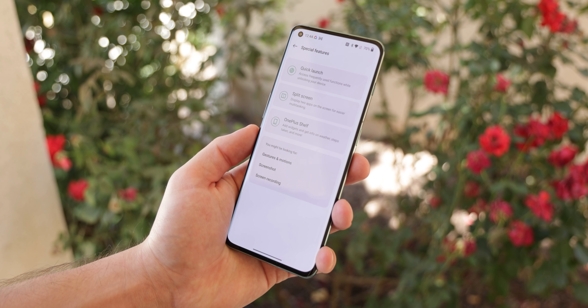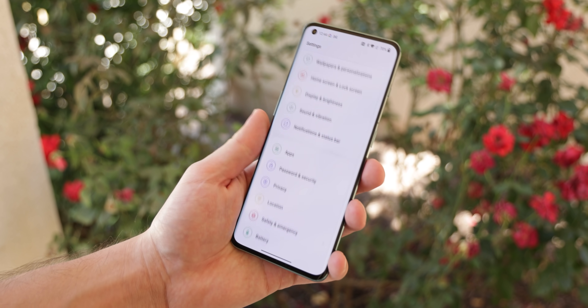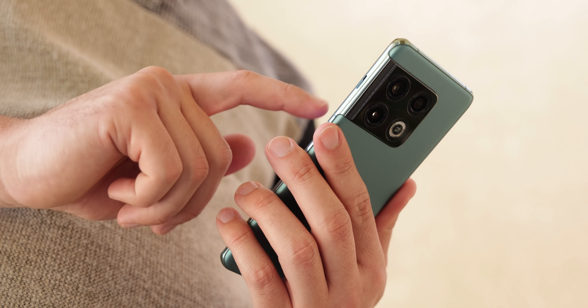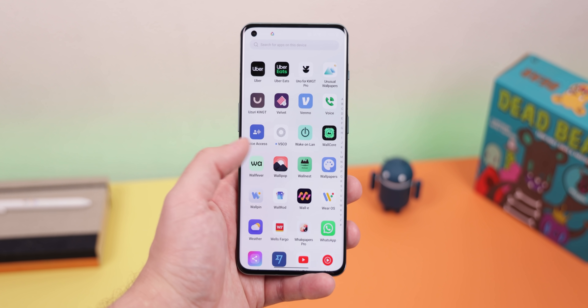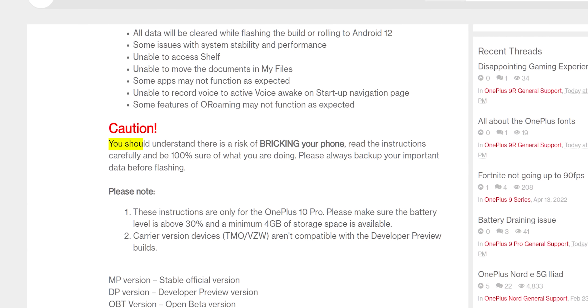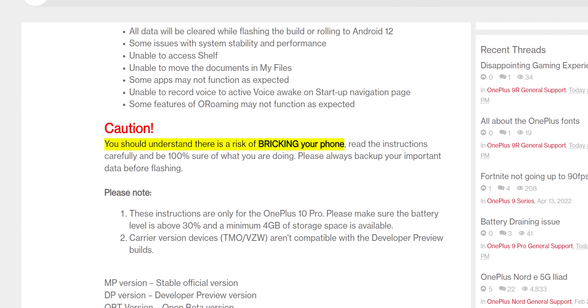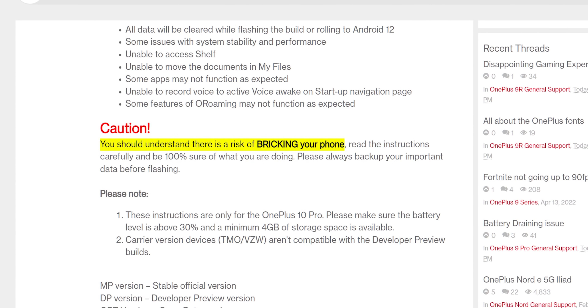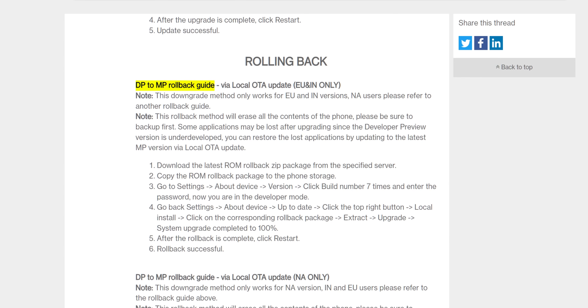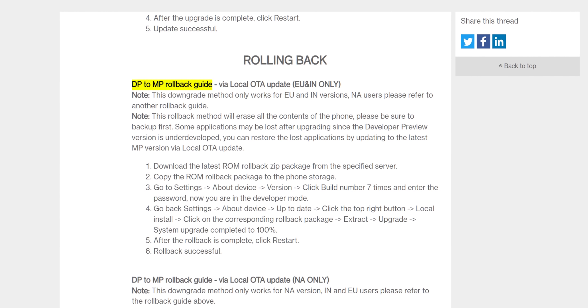That's pretty much everything found within the first developer preview of OxygenOS 13. It's currently only available for the unlocked OnePlus 10 Pro, but I wouldn't recommend flashing it because it's still extremely buggy and there are many apps and features that are broken. There's even a huge caution sign on the OnePlus forum page stating that there is a risk of breaking your device. So with that in mind, if you're still the 1% who want to flash it, I'll leave a link right below the like button to the zip file. Plus, on that same page there are instructions to roll back to Android 12, so you should be just fine.